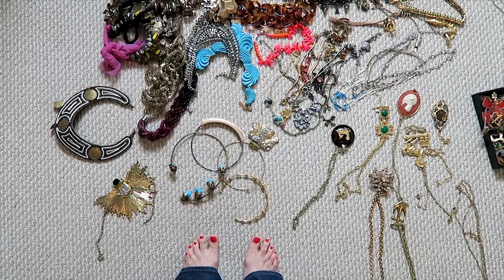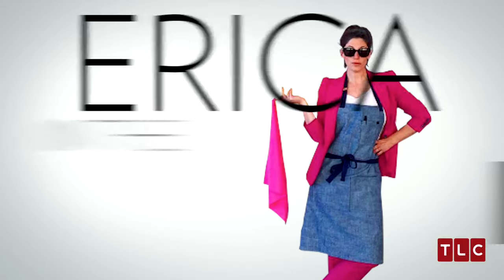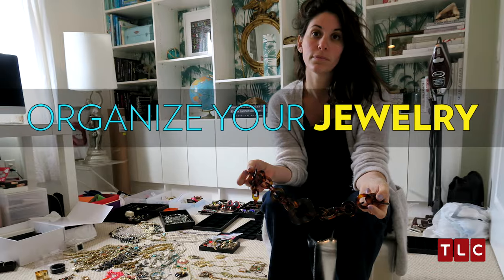Welcome to today's episode of Jewelry Hoarders! Organizing your jewelry is always an issue for everyone and we are going to tackle that today.